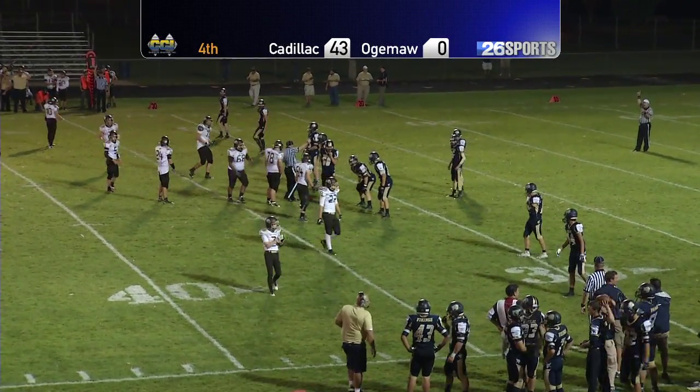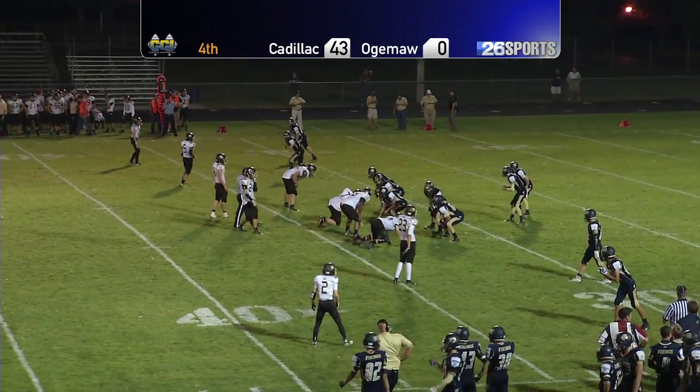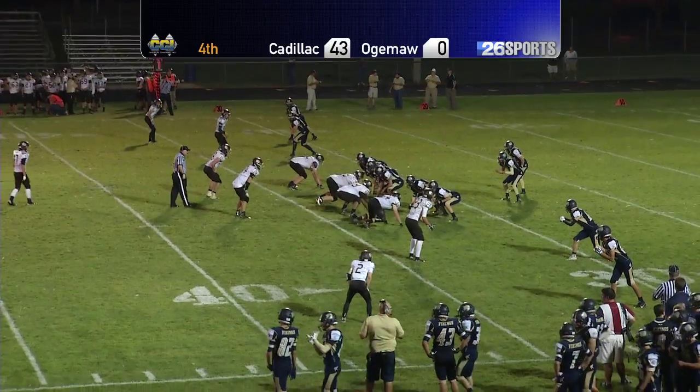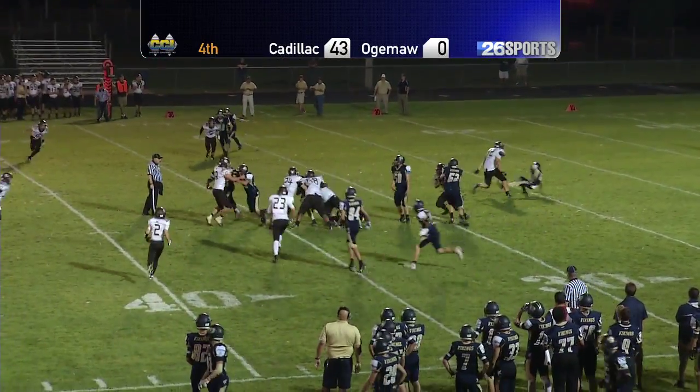We started this game at 76 degrees. Temperatures have dropped all of 12 — we're down to 64 degrees. It's finally getting comfortable. It's going to be good sleeping weather this evening. Hand off right up the middle.